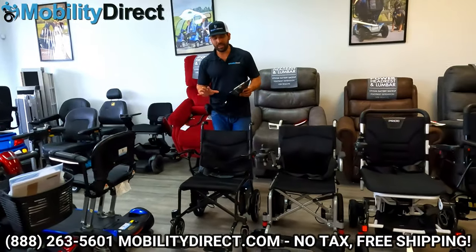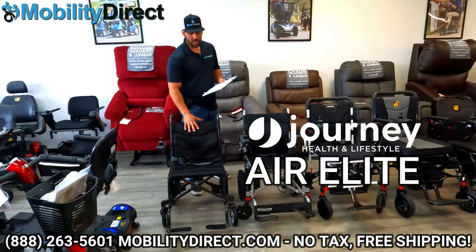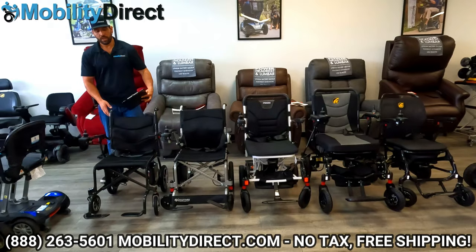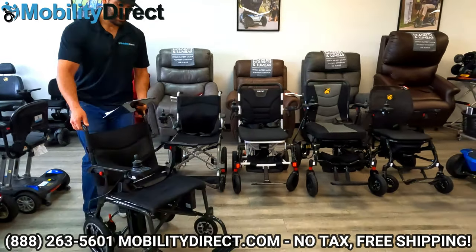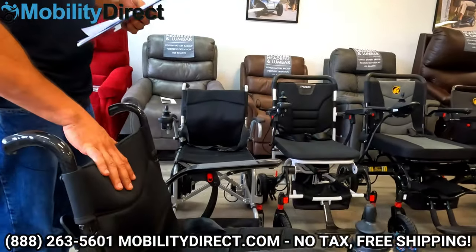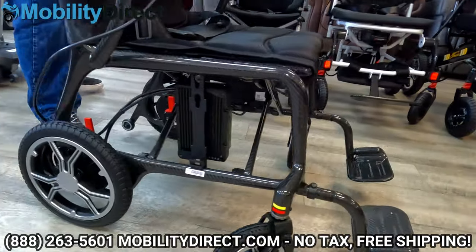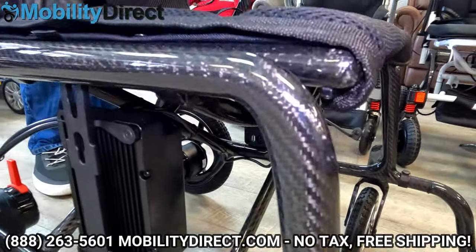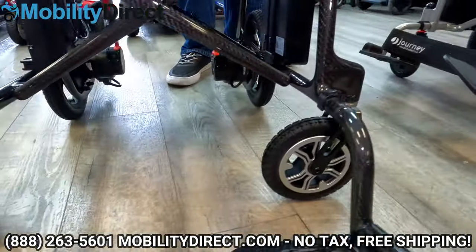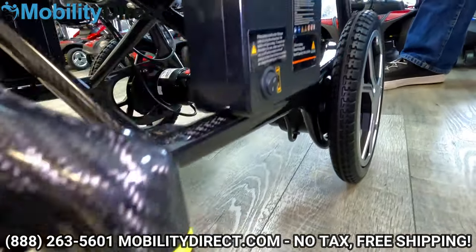Last but not least, we have the Journey Health Air Elite Folding Power Wheelchair. Made by the same company as the Air, the Air Elite is made with carbon fiber and is by far the lightest of the five. It can hold 240 pounds and weighs only 26 pounds, which is unreal. It folds like the Air — down the middle like a manual wheelchair — with a top speed of 2.8 miles per hour, a 10 mile range, a 35.4 inch turning radius, a length of 35.4 inches, and a width of 22.8 inches. The seat is 16.5 inches wide by 15.7 inches deep.